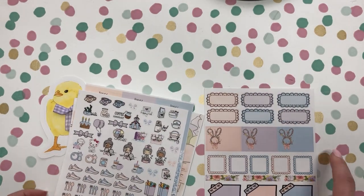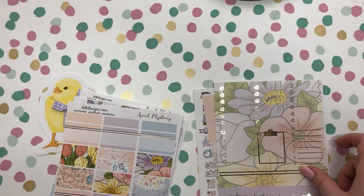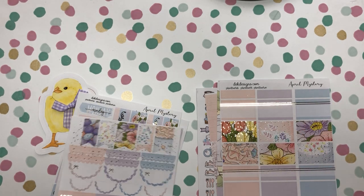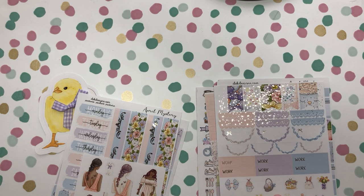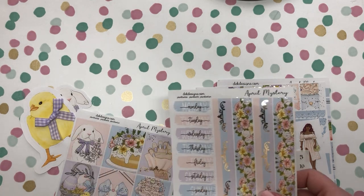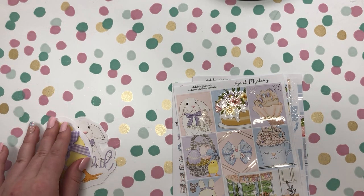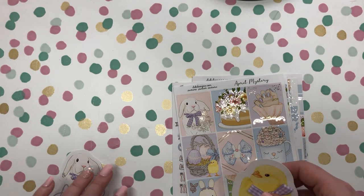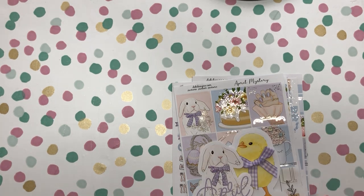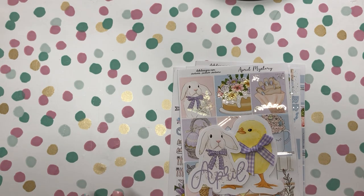So that is all what comes with the April mystery kit. Again we're giving away one of these kits. In order to possibly win a kit, you need to subscribe to our YouTube channel and below this video, comment what your favorite Easter candy or Easter treat is. We will pick a winner by April 5th, so make sure to check back then to see if you won the free kit. Thank you so much for watching our April mystery kit unboxing.